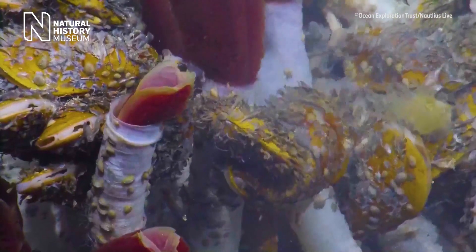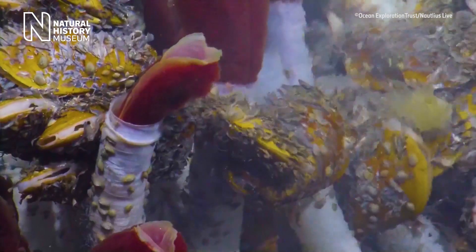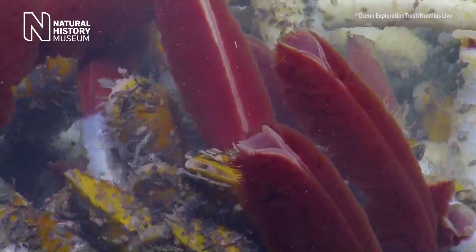The worm uses its flashy red feathery top to absorb certain chemicals that come out of the vents and transfers these to vast colonies of bacteria living inside its body. The bacteria use these compounds to create nutrients for the giant tube worms that they inhabit, and by feeding the worm, also make these available for other inhabitants of the vents.